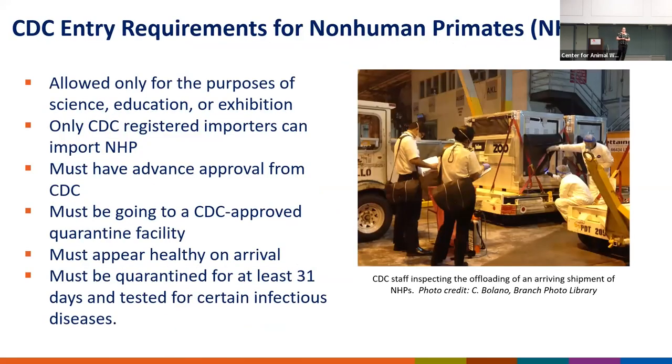CDC also strictly regulates the importation of non-human primates because of the diseases I showed on a previous slide. Non-human primates can only be imported for the purposes of science, education, or exhibition — we strictly prohibit their importation as pets. Only CDC-registered importers can import NHPs, and they must get advanced approval from CDC before shipping. All NHPs that arrive in the U.S. must go to a CDC-registered quarantine facility for a minimum of 31 days, where they undergo testing for infectious diseases such as tuberculosis.